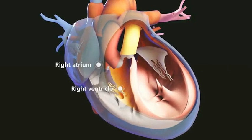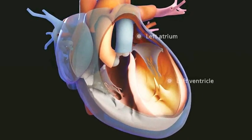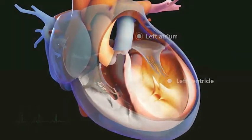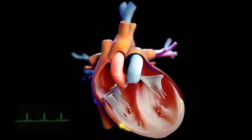The right side of the heart pumps blood returning from the body into the lungs, where it picks up oxygen and delivers carbon dioxide. The left side of the heart pumps oxygen-containing blood from the lungs out to the body.